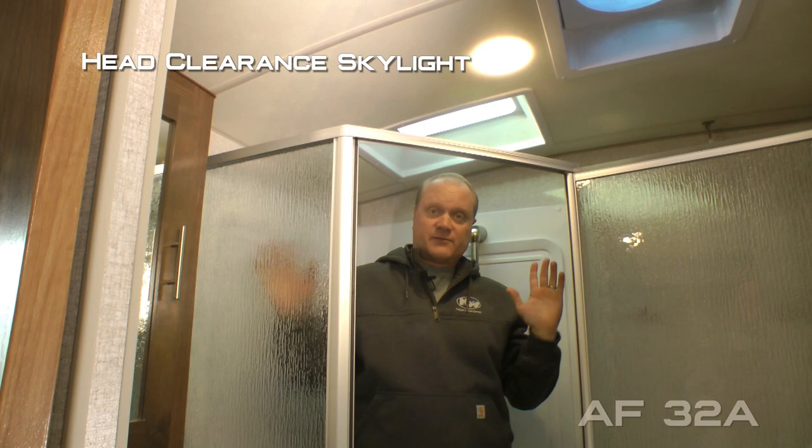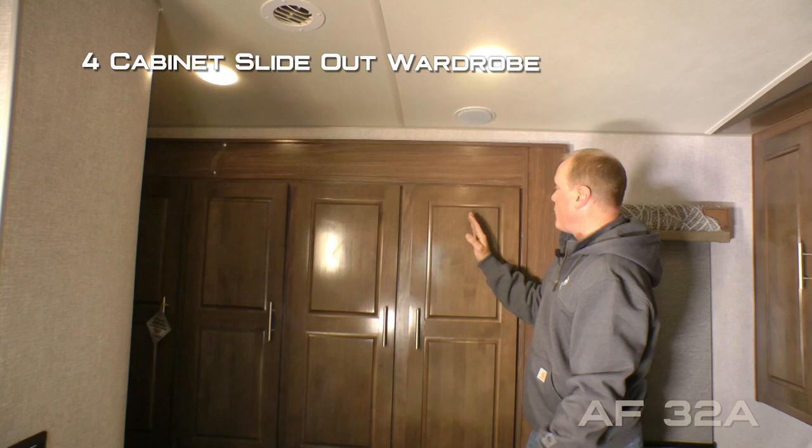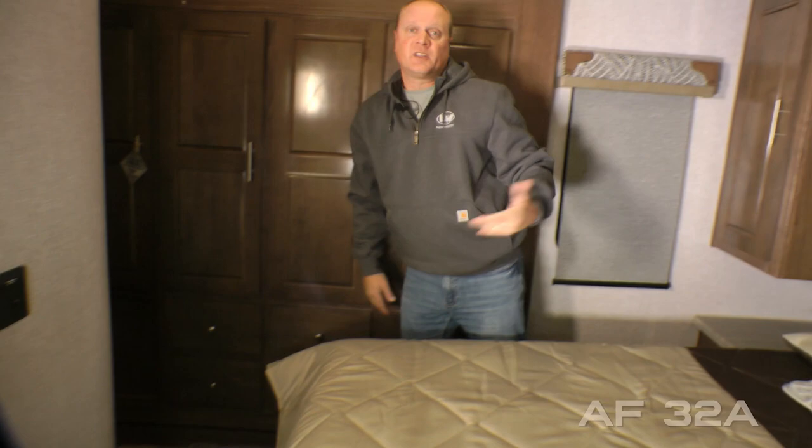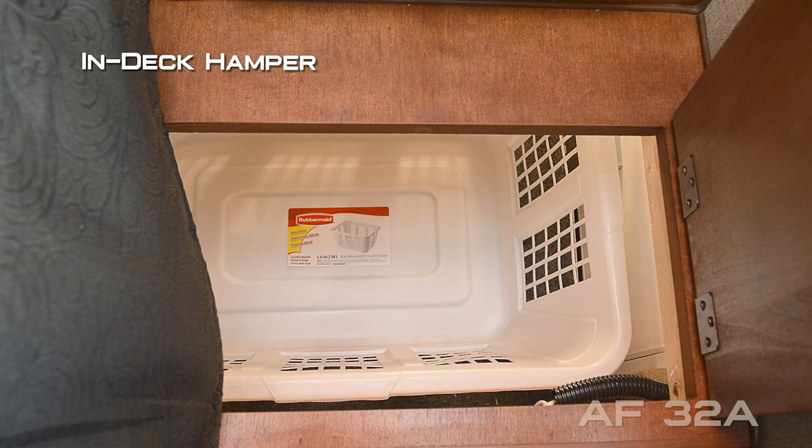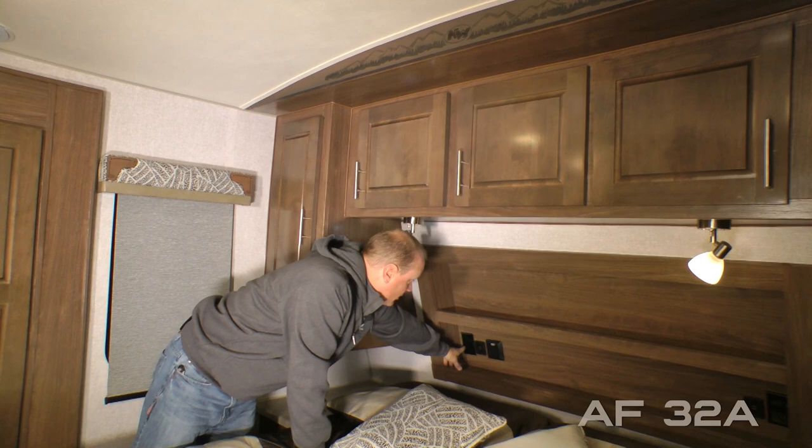Behind your glass shower enclosure you'll find a full garden tub with slider bar, handheld shower sprayer, and a head clearance skylight. For reference, I'm six foot two and as you can see I have plenty of room. Here in the bedroom, check out this four-cabinet slide-out wardrobe with an additional six storage drawers. On the driver's side of the bedroom you'll find a shirt wardrobe with nightstand, privacy drawer, and an in-deck hamper that feeds directly down into your pass-through storage.